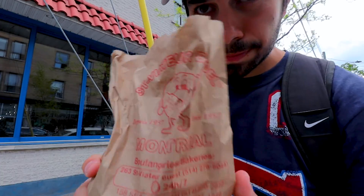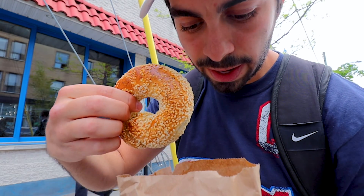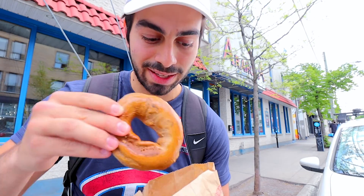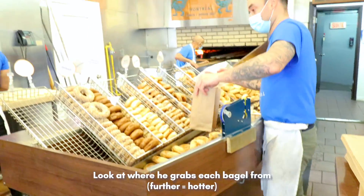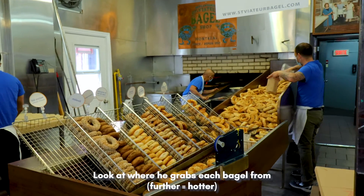Two bagels acquired, total price $2.10. That's it — no tax, no nothing. I got the original sesame, which you have to get if you come for a bagel in Montreal, and then I got a pumpernickel. You always want to get the sesame because they are always scorching hot when they come out of the oven.